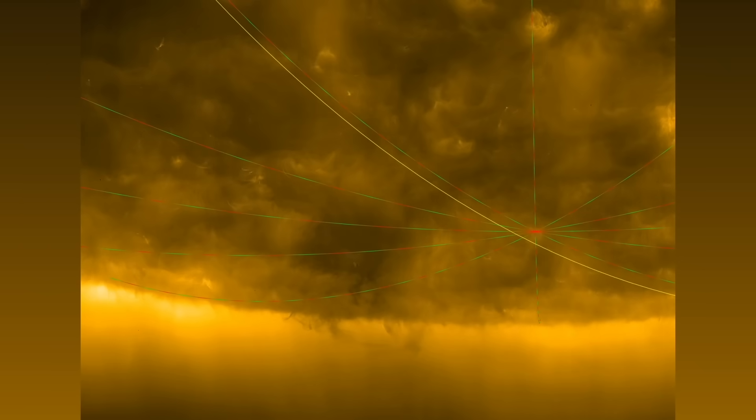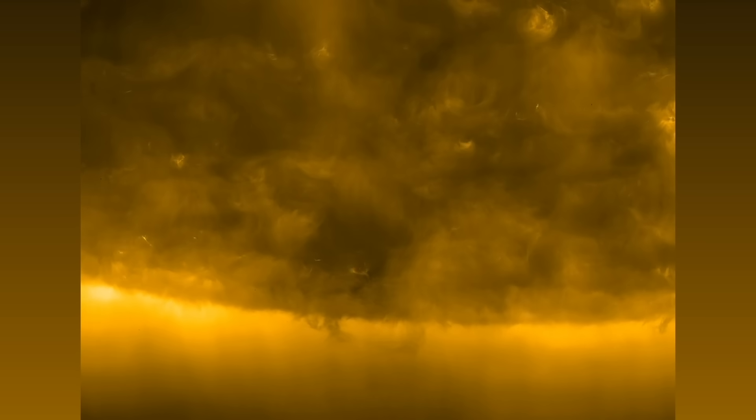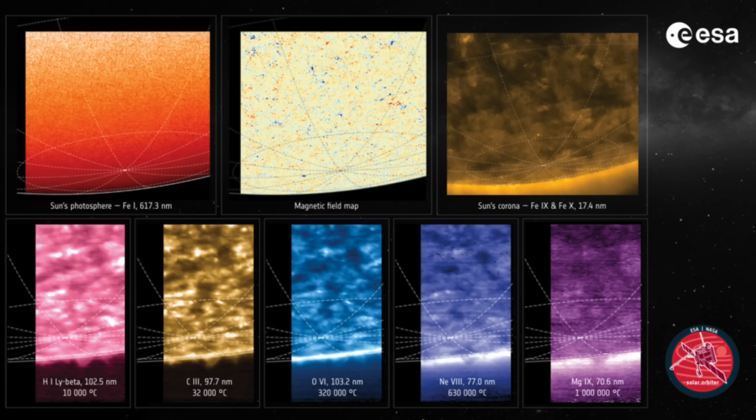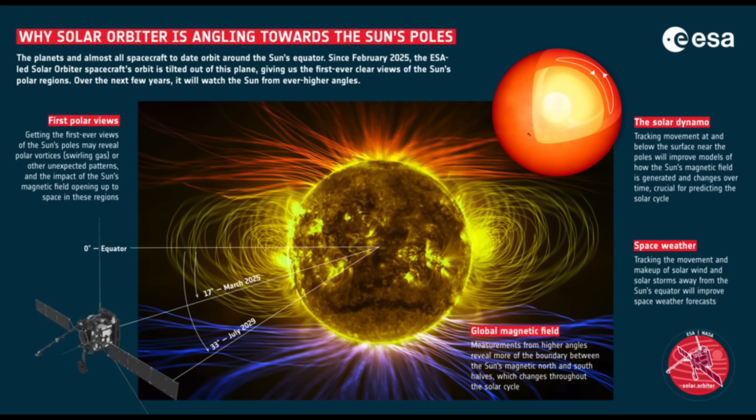Now that Solar Orbiter is taking inclined orbital paths, its latest is giving us the most detailed look at the south pole of the Sun, in various wavelengths, and a special magnetic camera that can help us understand this magnetic reversal activity and solar activity in general. It's going to get more and more inclined up to 2029.